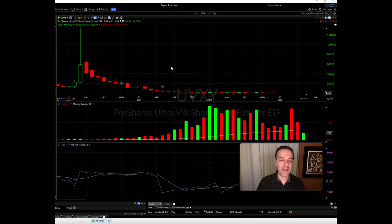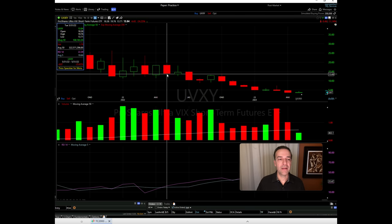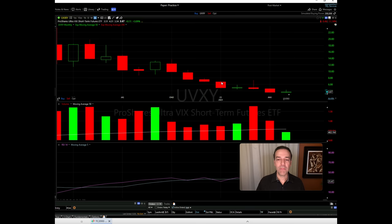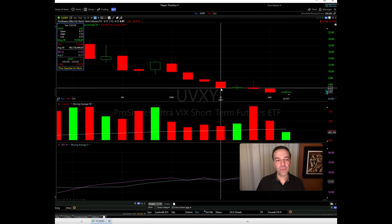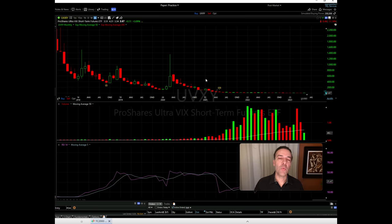The problem with UVXY is that on any given month it can drop significantly. Zooming in to the past couple of years: in May 2022 it dropped 25%; in January 2023 it dropped 27%; in March 2023 it dropped 7%. UVXY loses a lot of value every month, but it is really good at capturing volatility when there's a spike.